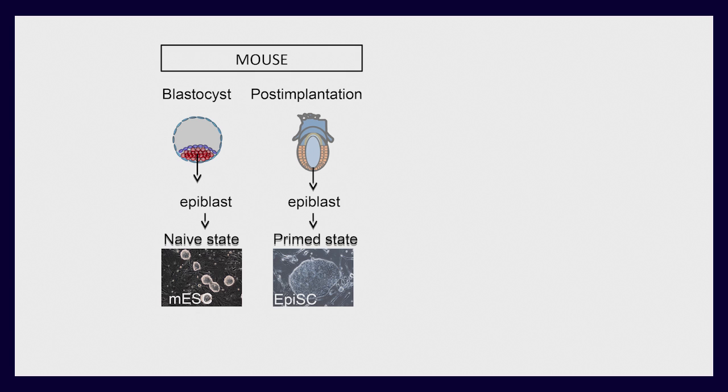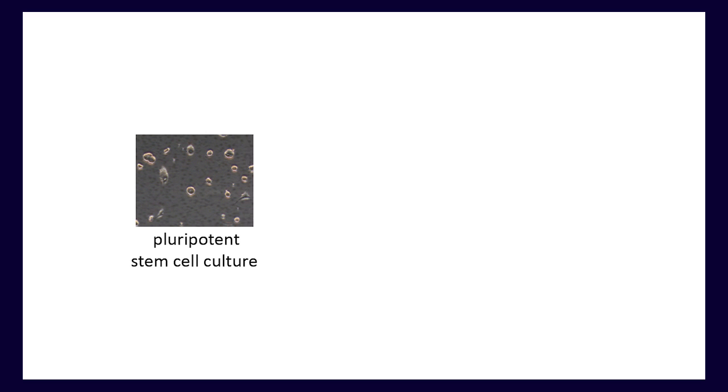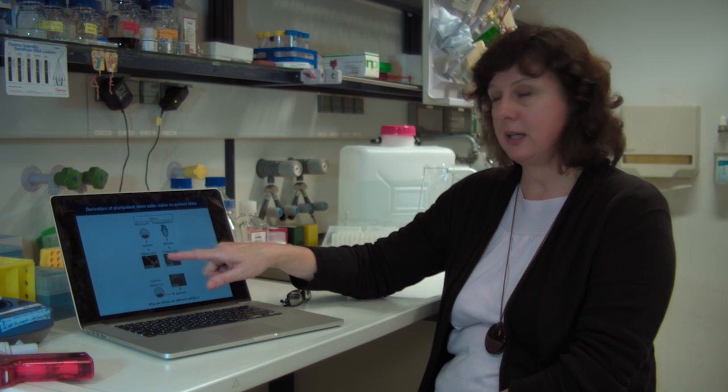For some reason, mouse and human pluripotent stem cell cultures differ from each other tremendously. While mouse pluripotent stem cell lines can give rise to a fetus, none of the human lines are able to do that. Second, the human pluripotent stem cells seem to have a limited differentiation potential, even if the cells are established by the same technique.